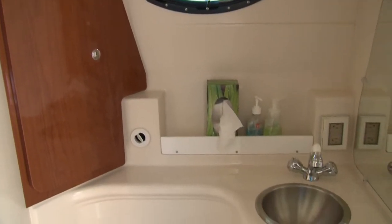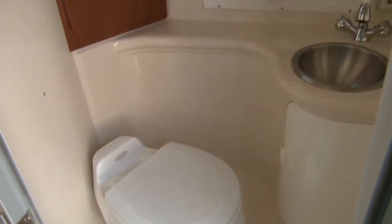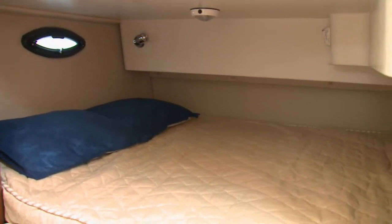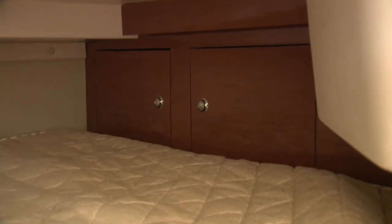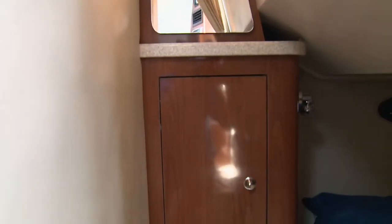Opposite the galley is the head, which features an opening port, handheld shower, molded vanity with stainless sink, and a vacu-flush head. The mid-cabin will comfortably sleep two adults. When staying aboard, you'll appreciate the screen port and wide opening to the salon for ventilation, as well as the two lockers.